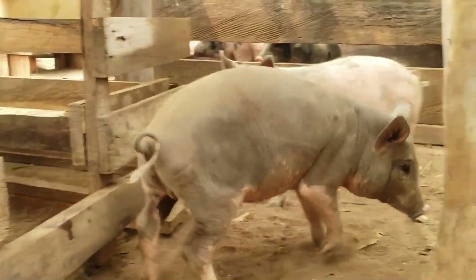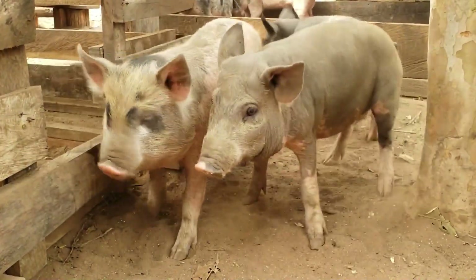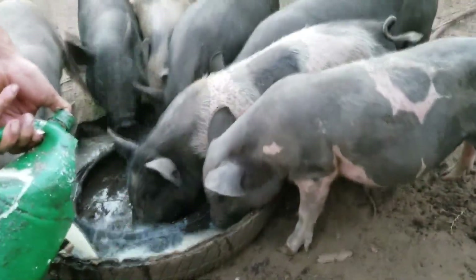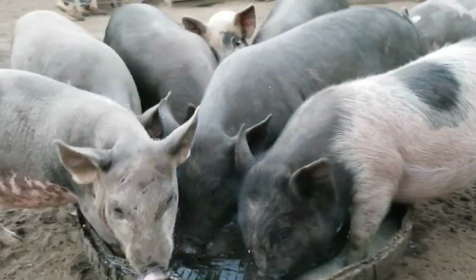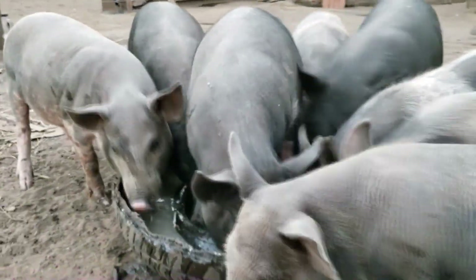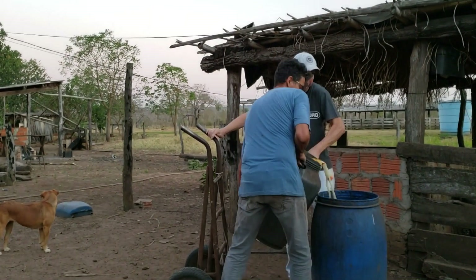Vietnamese pork has now begun to penetrate the international market. Japan, Korea, Singapore, and China are demanding but potential markets. To enter these markets, pork must meet hundreds of strict standards — from antibiotic residues, freshness, and bacteria content, to traceability, slaughter, and packaging processes. The modern livestock model is therefore not only a game for large farms, but also a stepping stone for Vietnam to deeply integrate into the global agricultural value chain. However, modern livestock farming is not without challenges.